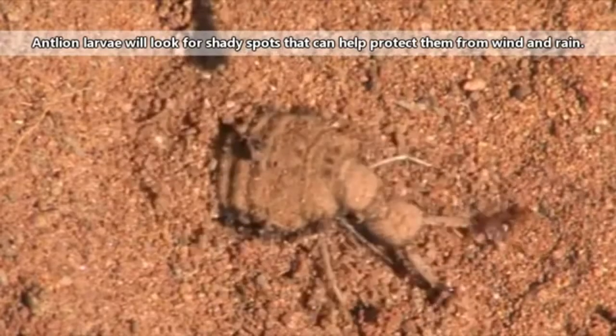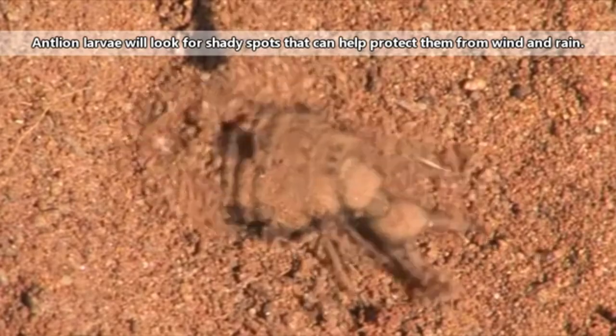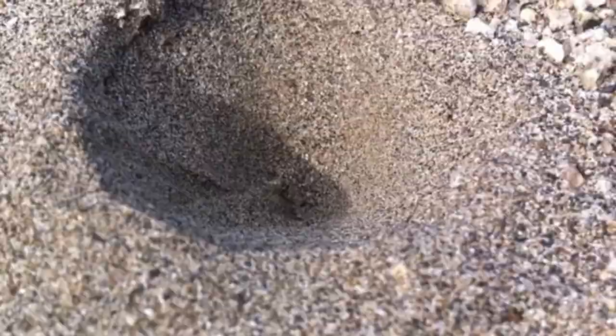Antlions can only move backwards, so they'll move around booty first until they find a good spot to start digging. The larvae will move in circles, tossing out sand or soil until they've formed a perfect pit trap. The sides of the trap are angled so that they are strong enough to hold themselves up but weak enough that any movement will cause the soil to cascade towards the center.